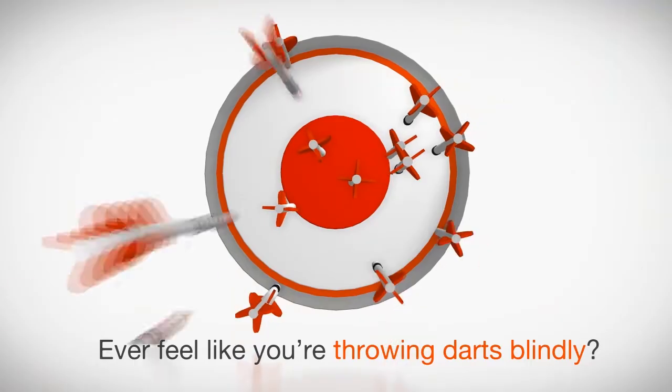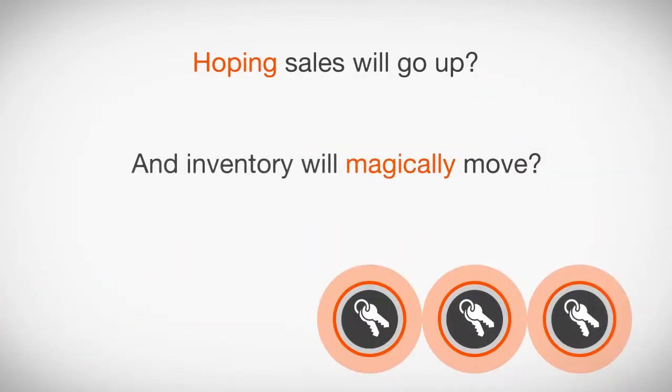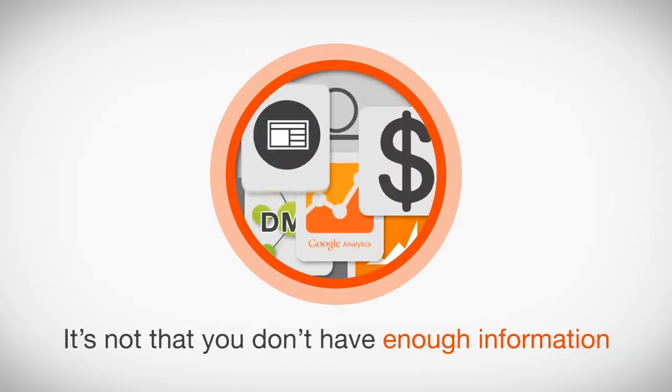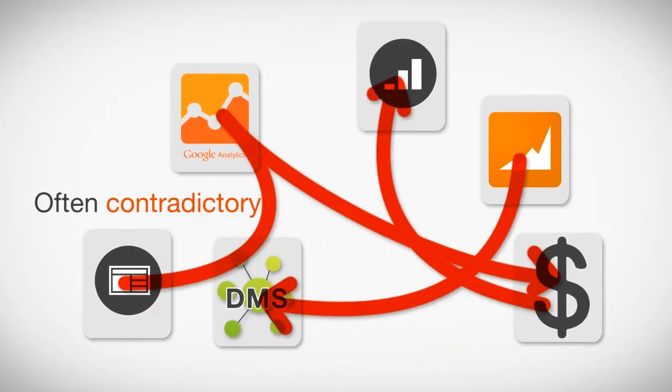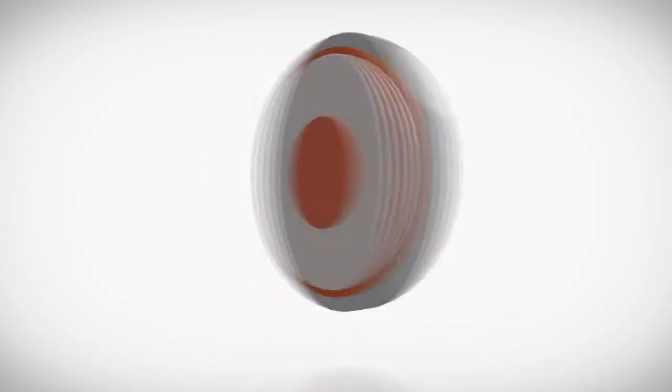Ever feel like you're throwing darts blindly, hoping that sales will go up and inventory will magically move? It's not that you don't have enough information to make good decisions — you have too much data sitting in multiple places, often contradictory.